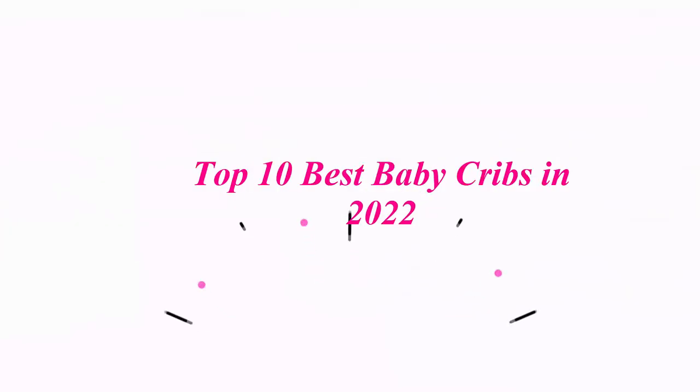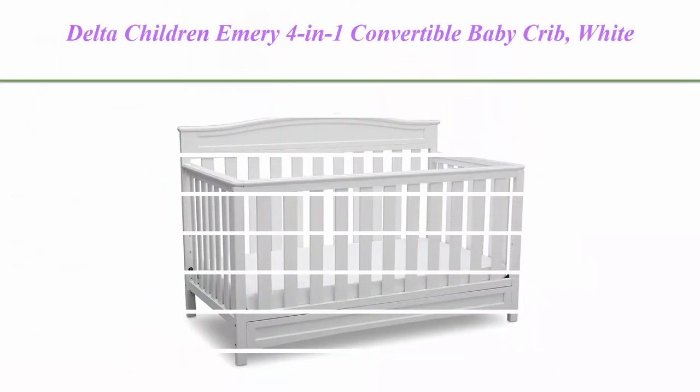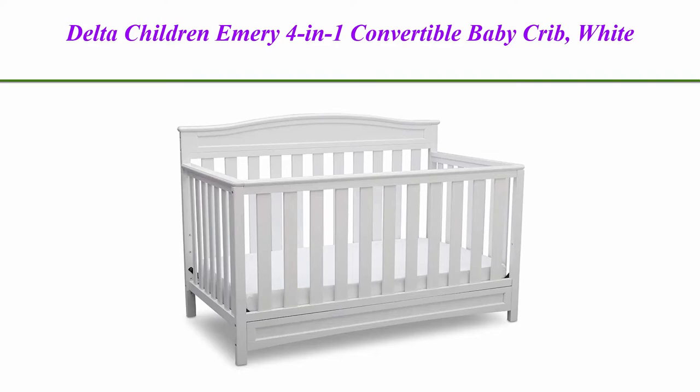Top 10 Best Baby Cribs in 2022. Top 1: Delta Children Emery 4-in-1 Convertible Baby Crib, White.